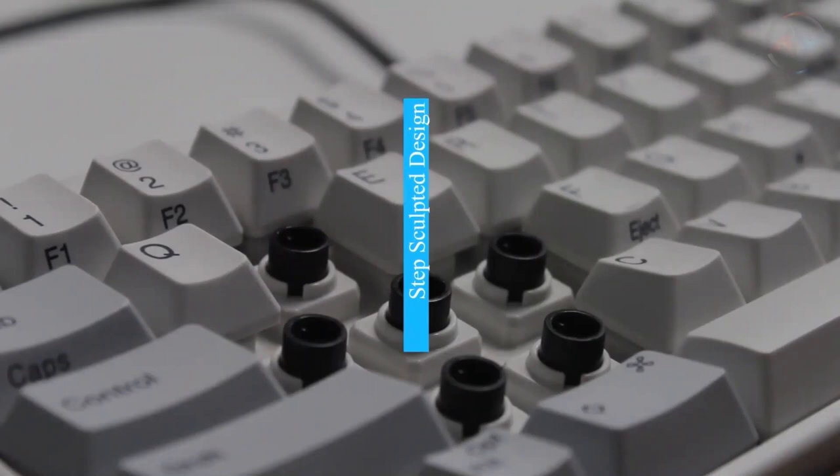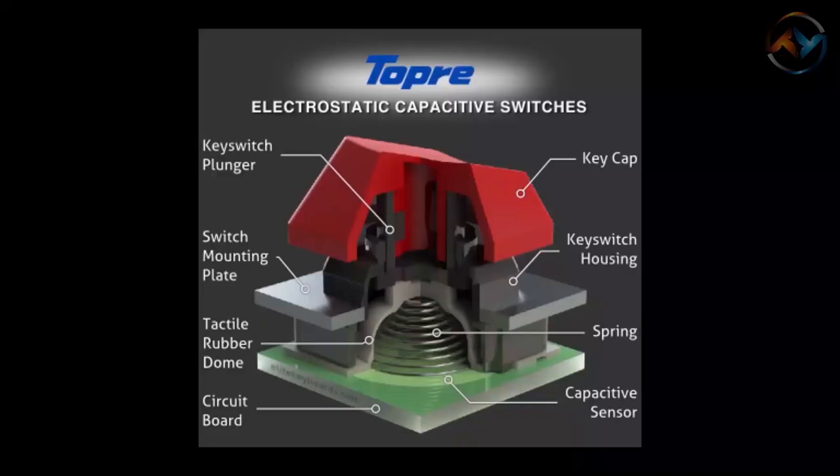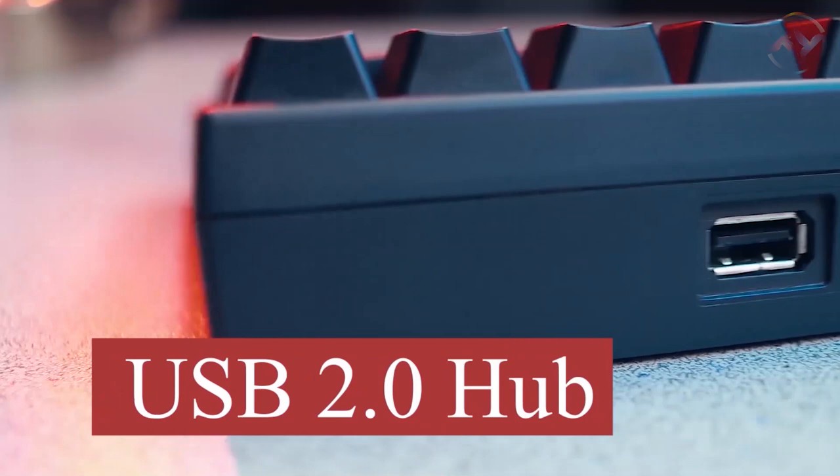The cylindrical step-sculpted design of the Happy Hacking Keyboard allows for smooth movement across keys, ensuring much more comfort for your hands and fingers during gameplay. Three different height settings enable you to adjust the keyboard according to your preference. The Happy Hacking Keyboard also includes a two-port integrated USB 2.0 hub to conveniently connect your USB devices. Happy Hacking Keyboard is waiting for you with its excellent speed, precision, and reliability.